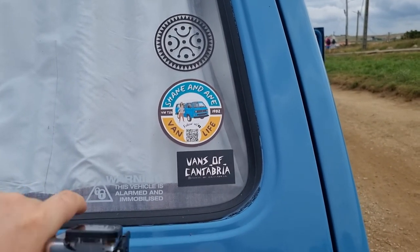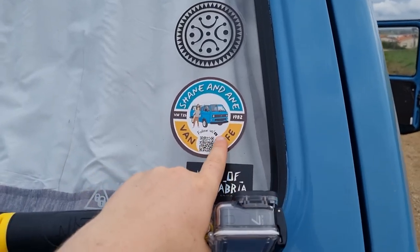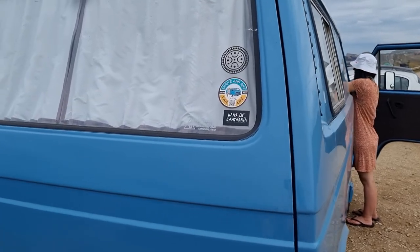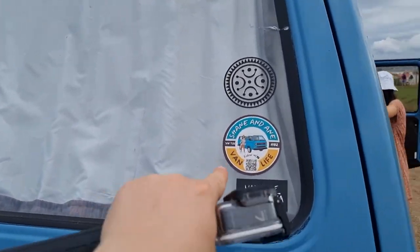If you are following us on our Instagram page you would have seen that we have brand new Shane and Anne van life stickers out. If anybody wants one, drop it down in the comments and we might be making more of them to give out to you guys.